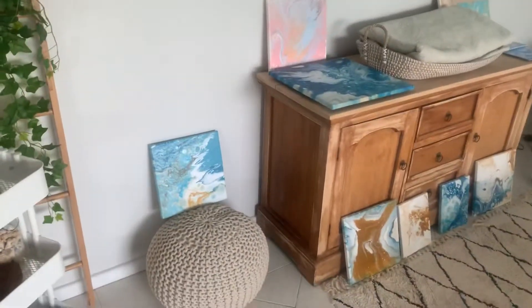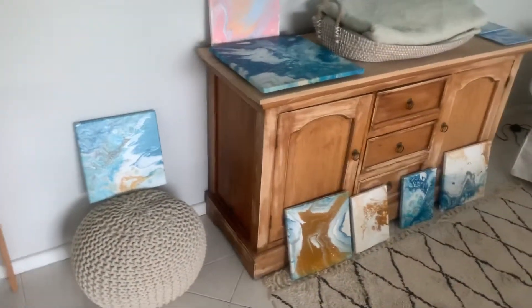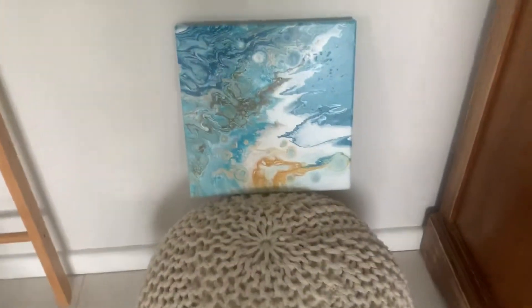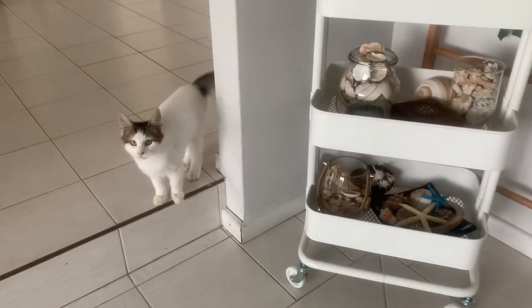Hey guys, so I'm just going to give you a little tour of my art studio. These are some pieces that I have done recently, and I really wanted to do something that's tied in together.